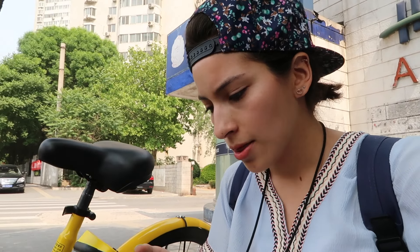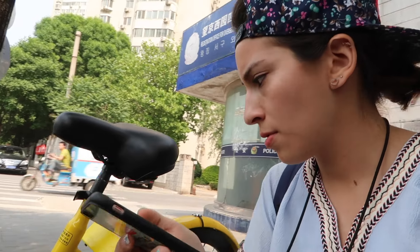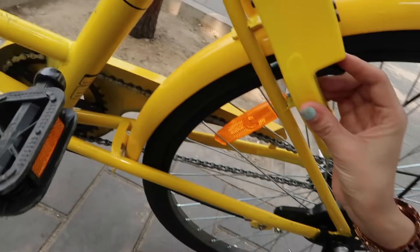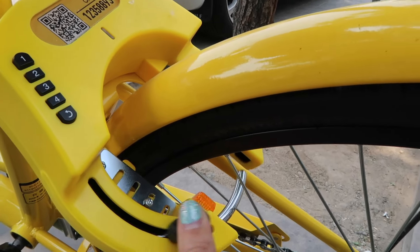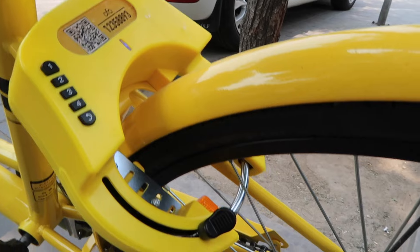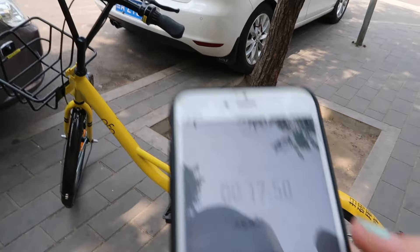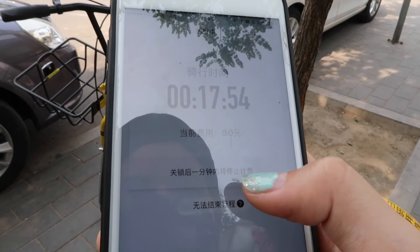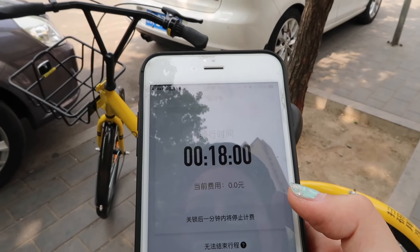It took me 17 minutes to get here. Now I'm going to lock the bicycle — I press this button here. There, I've locked the bike, so now it stops charging me. It says right here that after you've locked it, after one minute it stops charging you, so I have to wait a minute.